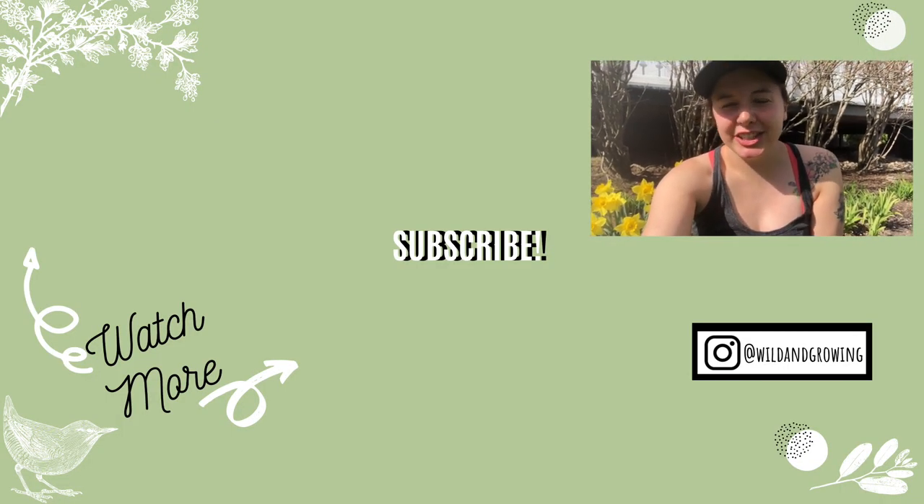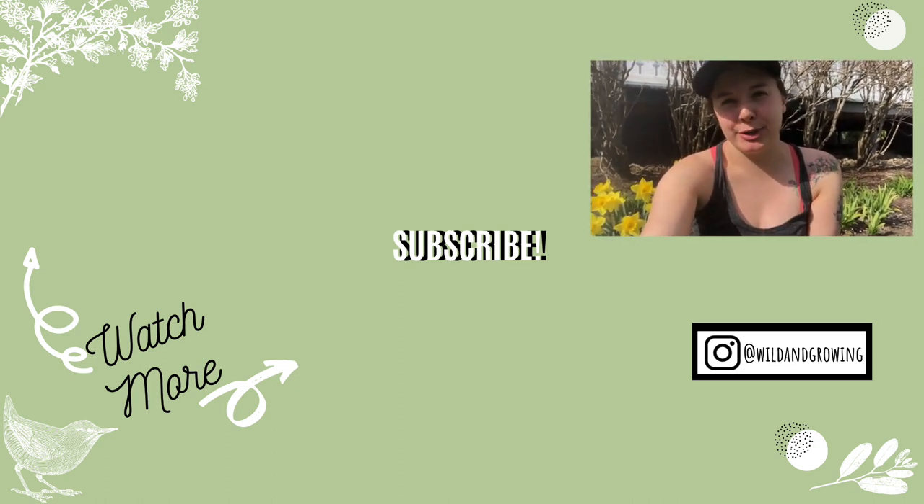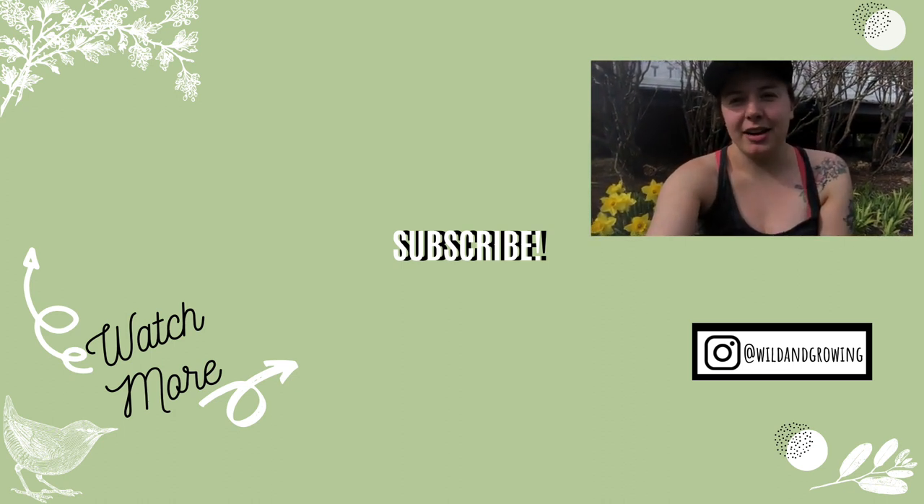Thank you so much for watching this video. I hope you learned something — if you liked it, make sure you give it a big thumbs up and subscribe to our channel for more epic adventures and educational activities. Until next time, go on an adventure on your own — bye!